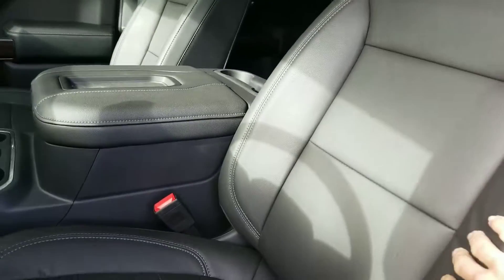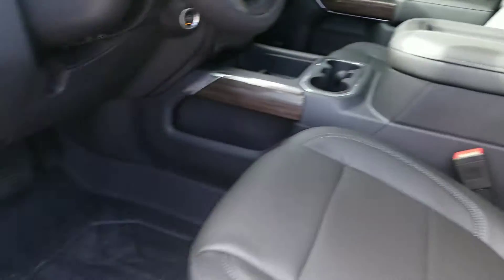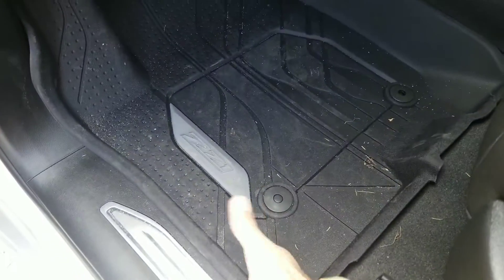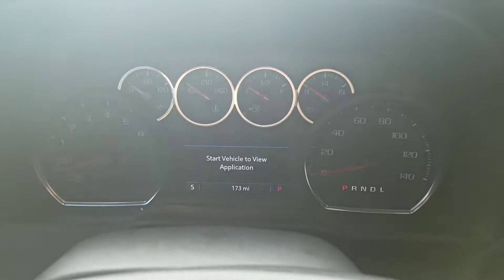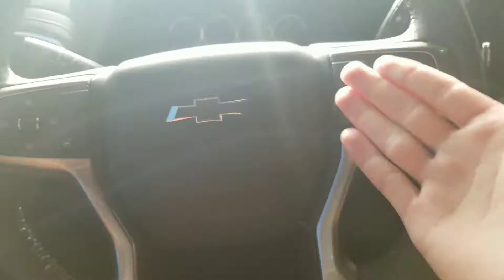Taking a look inside, you've got your premium black leather interior in here. You've got your nice rubber floor liners, so you don't have to worry about messing up your floors. There's all your gauges and everything up there. You've got all your steering wheel controls to push the torque for your Bluetooth, cruise control, heated steering wheel — all that good stuff right there.